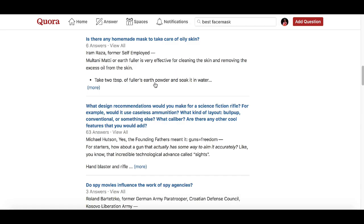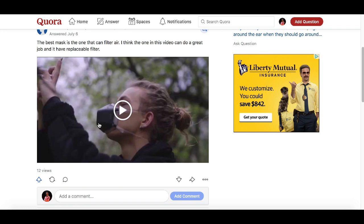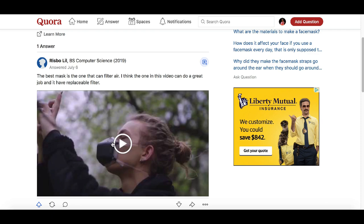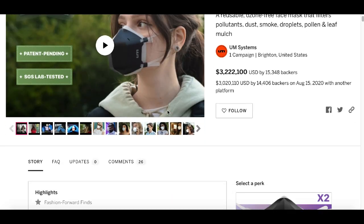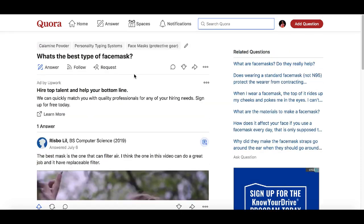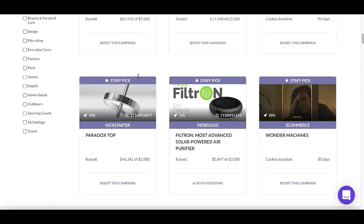What you can do is go to Quora and answer those questions. For example, go to 'What's the best type of face mask?' — and check it out, someone has already beat us to it. They're already using this same strategy to make money, because as you can see they're promoting the exact same face masks that we're working with in our example. So this strategy actually works and there are already people out there doing it.